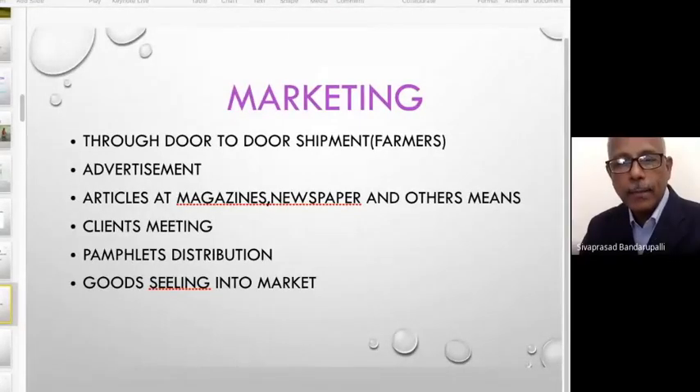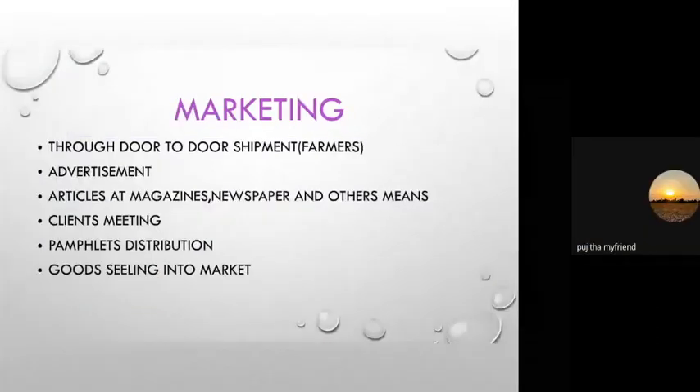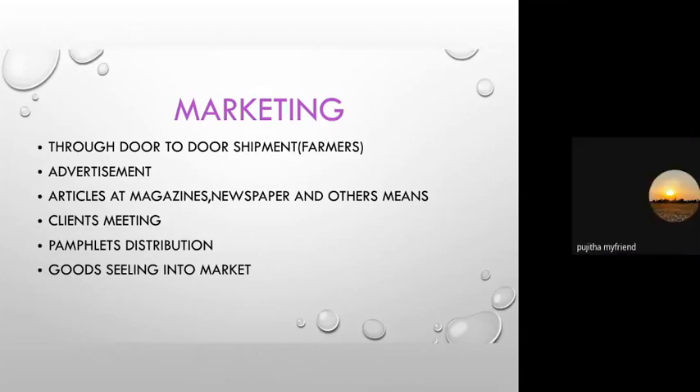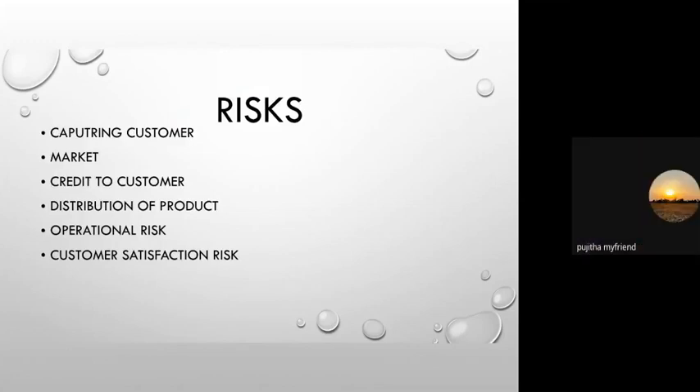Thank you, Neeraj. Good afternoon sir. From here, I will present the risks of our enterprise. The most important risks include capturing and marketing to customers, producer distribution of products, operational risk, and customer satisfaction risk, all of which are very important in the business sector.